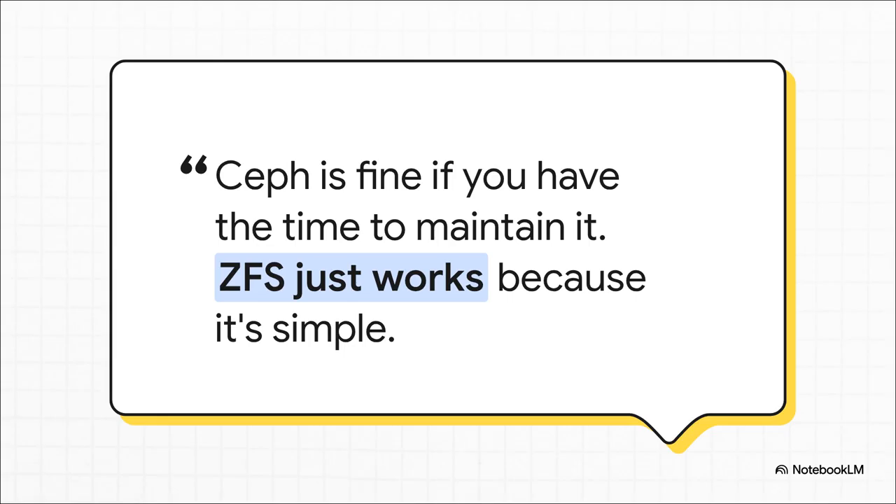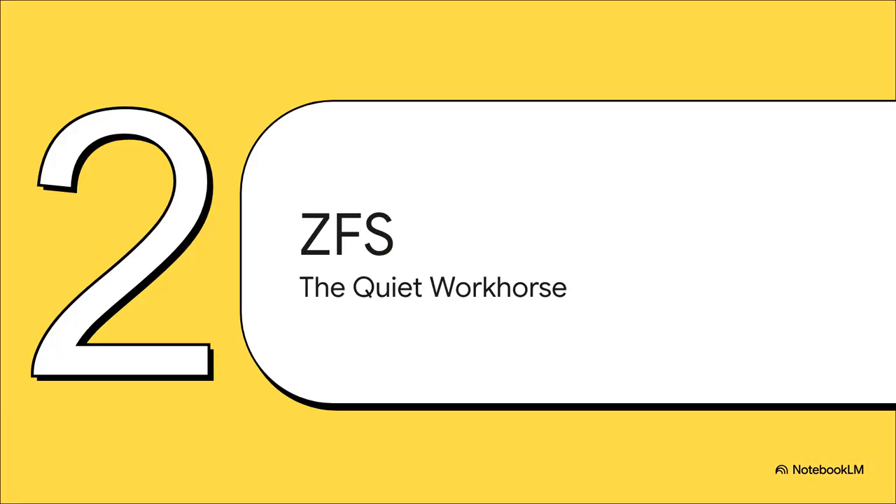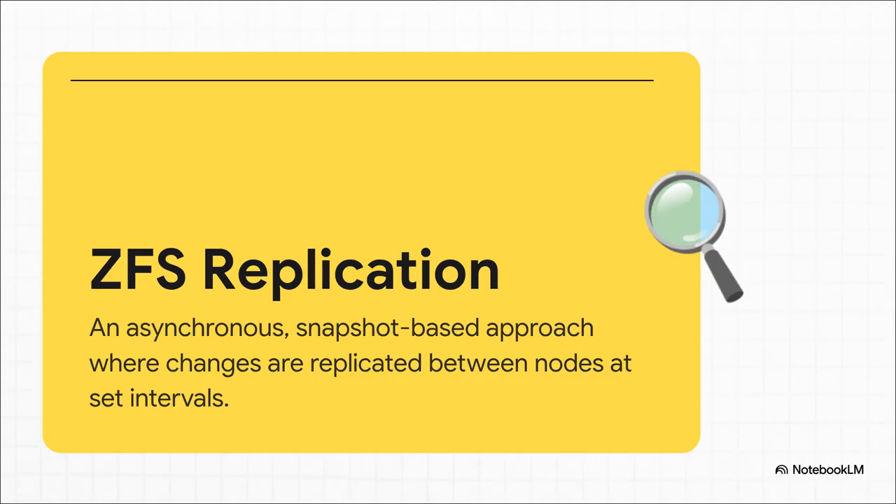ZFS, on the other hand, is praised for its simplicity — it's the reliable daily driver that just works. If Ceph is that Formula One car, ZFS is the quiet, pragmatic overachiever — the reliable workhorse that has won the hearts of countless home lab enthusiasts. The core difference is how ZFS works: unlike Ceph's real-time, all-the-time data distribution, ZFS uses a much simpler, snapshot-based approach.